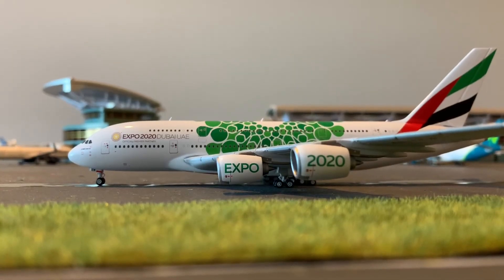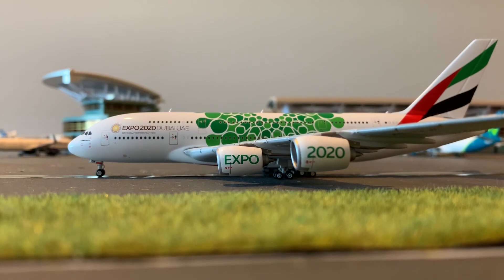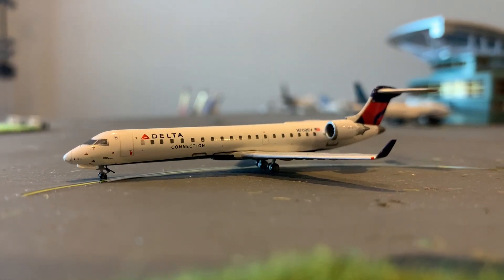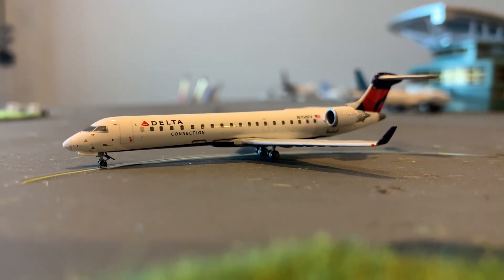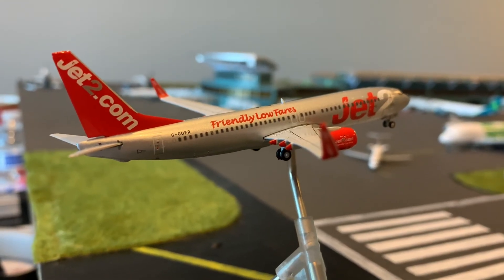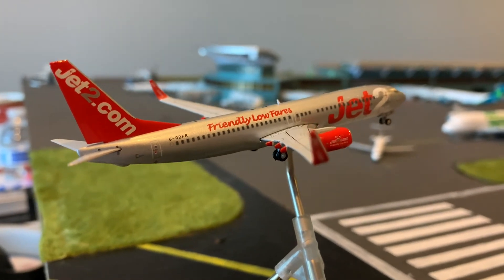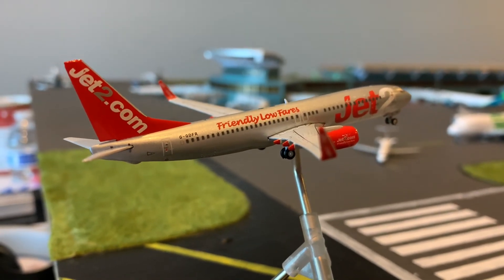This is an Emirates A380 in the Expo 2020 livery — she's going to be heading out to Dubai. This is a Delta CRJ-700 — she's going to be heading out to Charlottesville. This is a Jet2 aircraft — she's actually landing right now, and she just came in from Charlottesville.